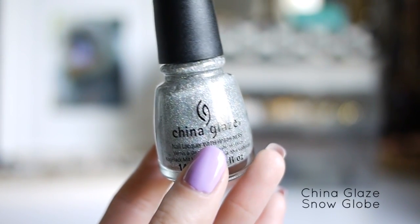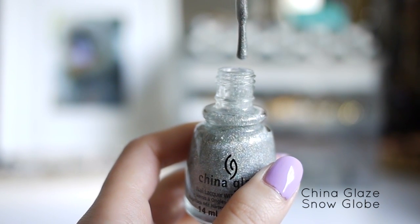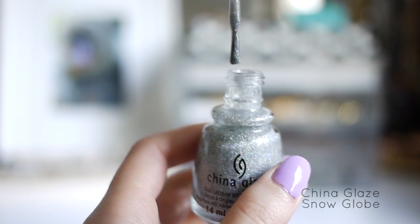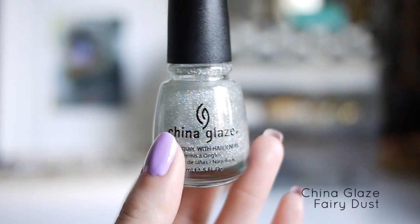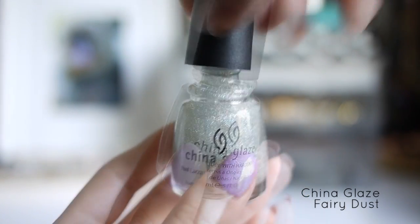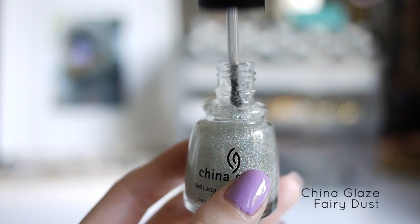This one is China Glaze Snow Globe. I normally don't like chunky hologram glitters, but when it's really fine like this one is, and very dense, it's really pretty on the nails. This next nail polish is the China Glaze Fairy Dust. It's very similar to the Snow Globe polish but a lot less dense. It's really pretty to use if you want to add some glitter but you don't want the glitter to overpower your colors.